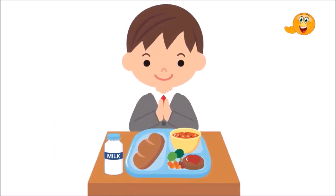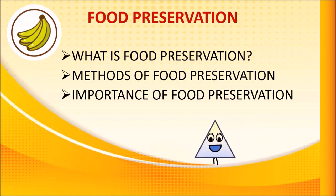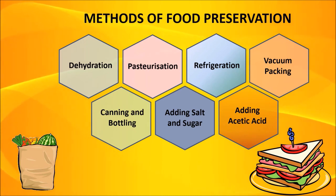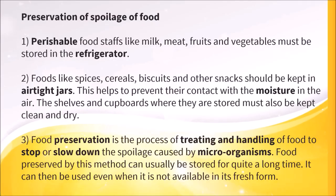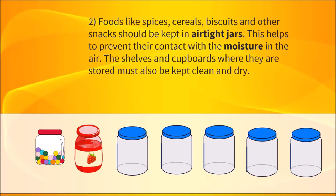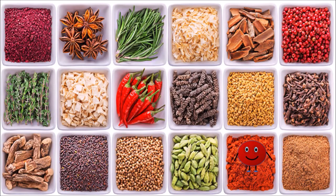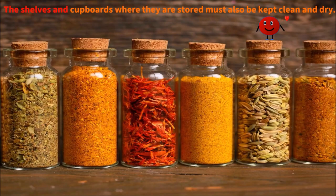We should not waste food, we should share it with others and we should try our best to preserve it. Perishable foodstuffs like milk, meat, fruits and vegetables must be stored in the refrigerator. Foods like spices, cereals, biscuits and other snacks should be kept in airtight jars. This helps to prevent their contact with the moisture in the air. The shelves and cupboards where they are stored must also be kept clean and dry.